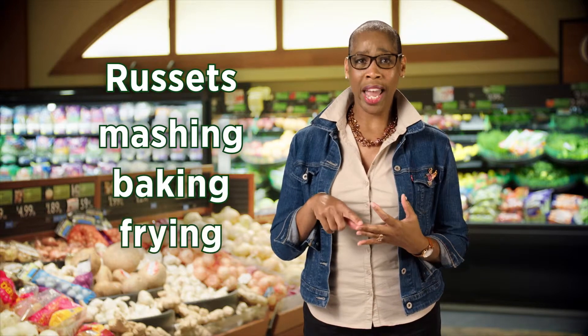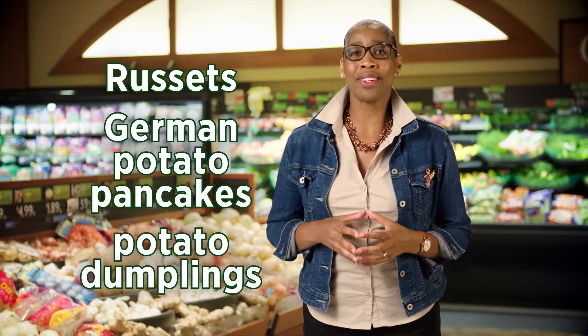Those waxy potatoes sound perfect for potato salad. You can also use Yukon Gold for my favorite dish, potatoes au gratin. Or use those russets for mashing, baking, frying, and for dishes like German potato pancakes or potato dumplings.